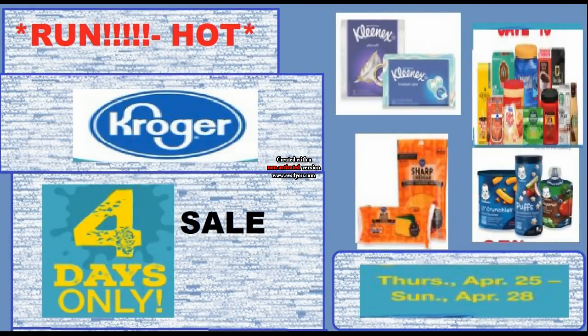Hi everyone and welcome to Ohio Valley Couponers. Today I'm here with the Kroger four-day only sale couponing matchups for the sale that will run from Thursday, April 25th through Sunday, April 28th. It is literally on fire right now — you're just not going to want to miss this four-day sale. Especially the coffee and the baby food is really great, and that cheese is phenomenal.